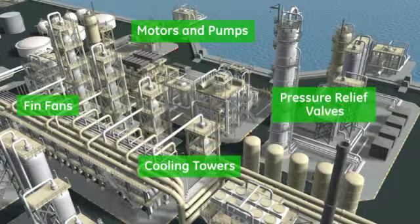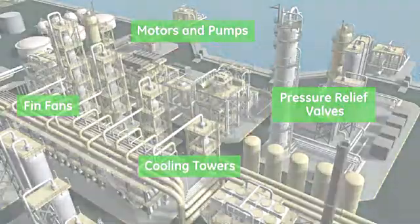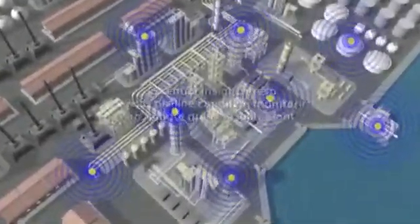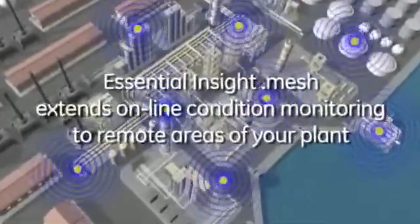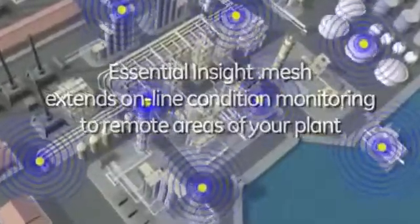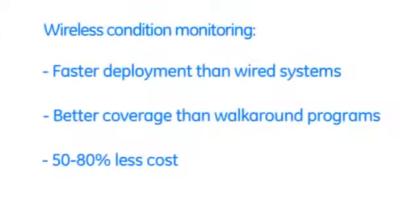But where such factors pose a barrier to conventional systems, our wireless solution — Essential Insight.mesh — enables you to deploy online condition monitoring where you would never have thought it practical or even possible before. Our Essential Insight.mesh solution with advanced wireless technology affords you the benefits of online condition monitoring at a lower cost of ownership than either a wired system or a walk-around program.